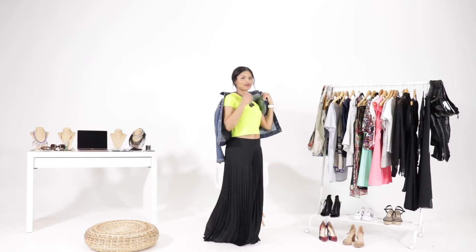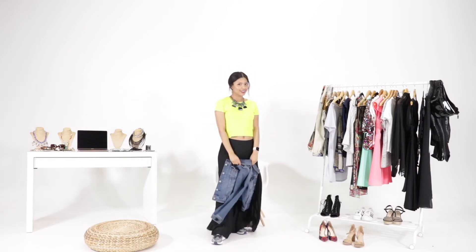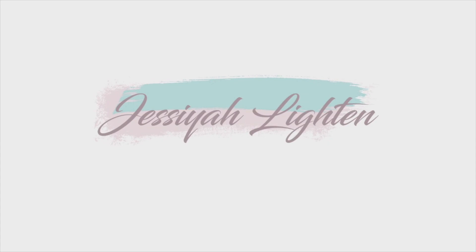Thanks so much for joining me. All featured items and style tips are below, along with a link to shop my eBay store. Make sure to click subscribe or follow me on IG at Josiah Leighton. I'll see you next time.